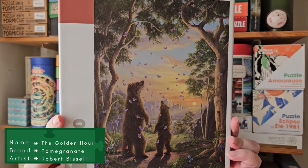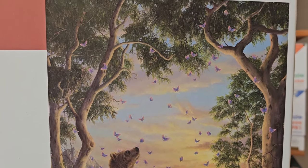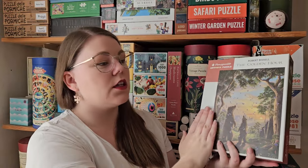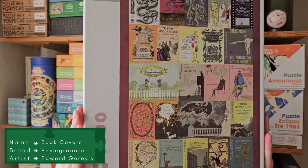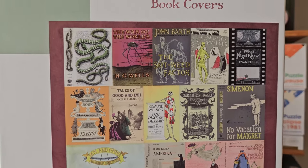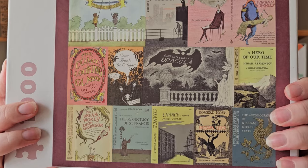Then I bought two Pomegranate puzzles. The first one is a 500-piece — a little different than what I'd normally buy, more classic painting style, but with these bears and butterflies. I thought it was equally cute and beautiful, and it might be a bit difficult with all the green, but it's only 500 pieces so I'm not too worried. I also bought a 1000-piece Pomegranate puzzle with all these classic book covers. I really like collage images like this one, and I'm also a huge book fan. I really like these old-type illustrations.